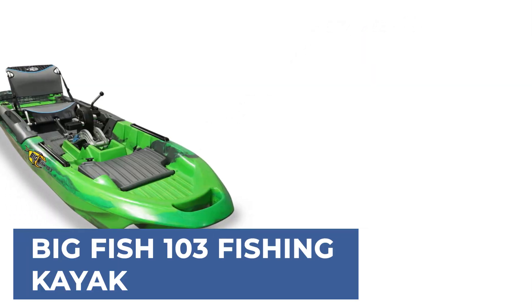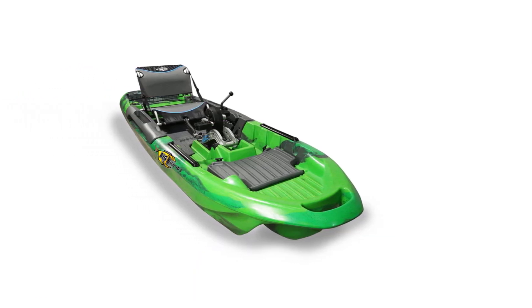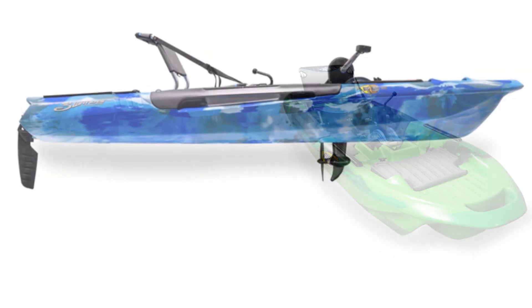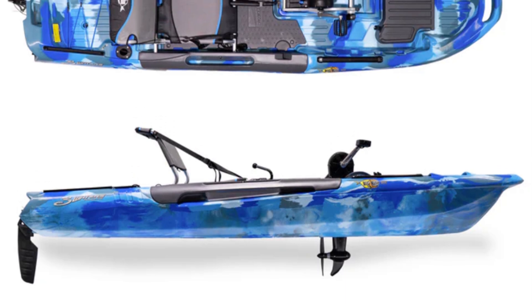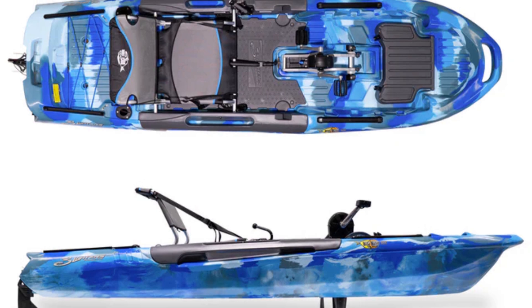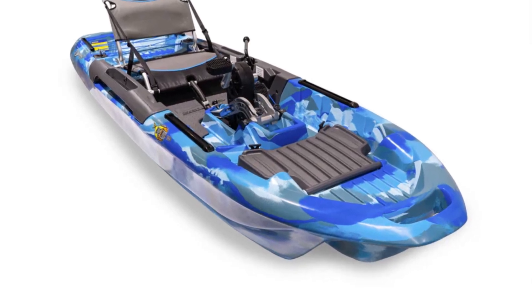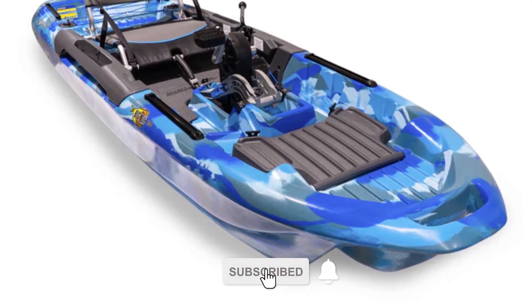Big Fish 103 Fishing Kayak. Discover the ultimate in hands-free fishing with the Big Fish 103. Specially designed to integrate the pro fish pedal drive, this kayak boasts an intuitive 8-ball steering system and an oversized beaver tail rudder for seamless propulsion. Its Cathedral Tremoran Hull ensures top-tier stability, perfect for serious trophy fishing or leisurely outings with loved ones. The Easy Rider Seat guarantees all-day comfort, making long fishing trips enjoyable.